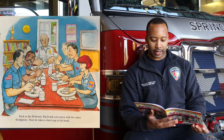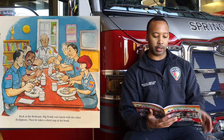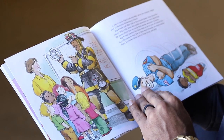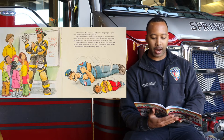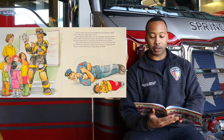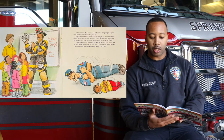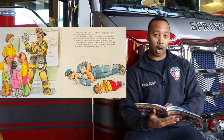Back at the firehouse, Big Frank eats lunch with the other firefighters. Then he takes a short nap in his bunk. At 2 o'clock, Big Frank and Mike drive the pumping engine over to Nice View Elementary School. Big Frank and Mike talk to the second grade class about fire safety. Mike tells them that smoke detectors are very important and shows them how to check their smoke detectors at home. Big Frank teaches the class what to do in case of a house fire — stay low so they won't breathe too much smoke, then stop, drop, and roll.